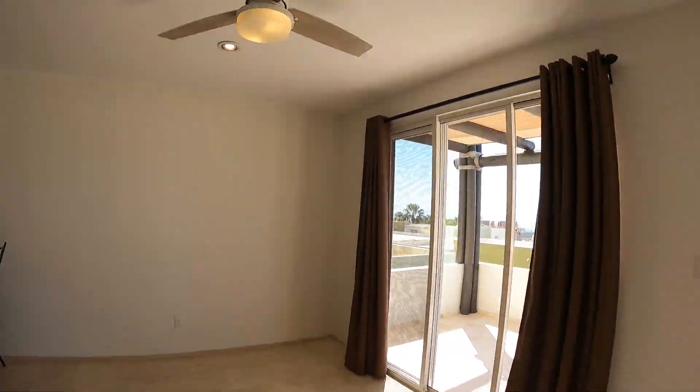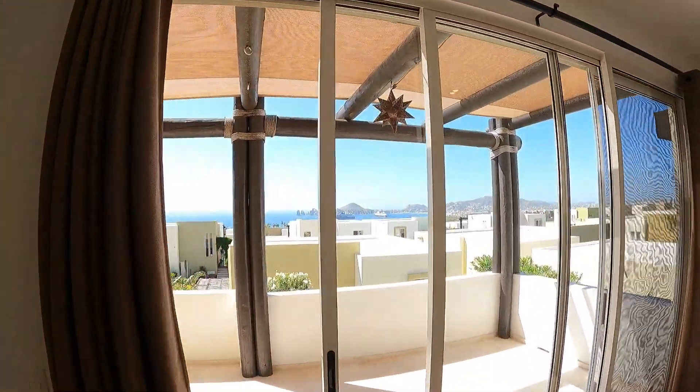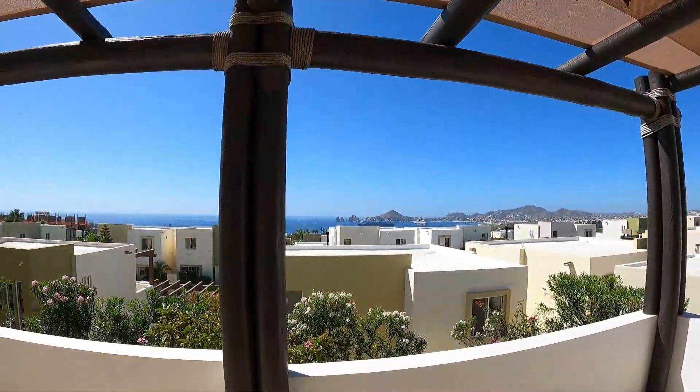Upstairs you've got a half bath, you've got your kitchen, and then your living room and dining room — and of course you have this really nice view. This community has two pools.